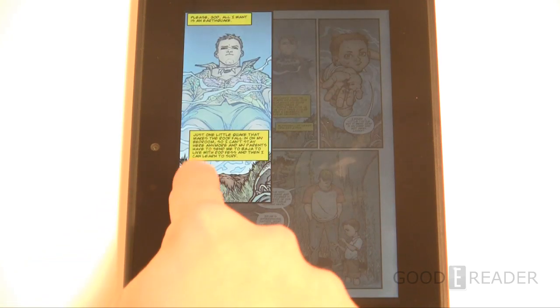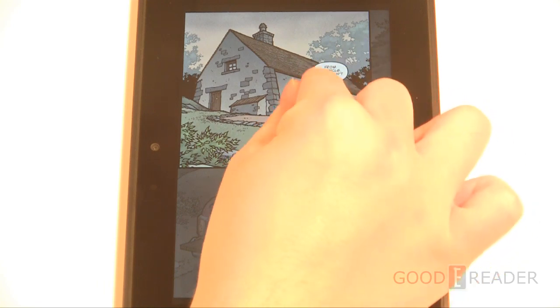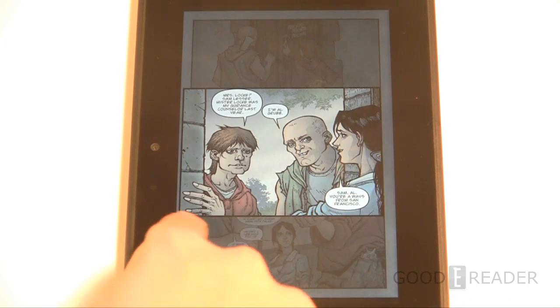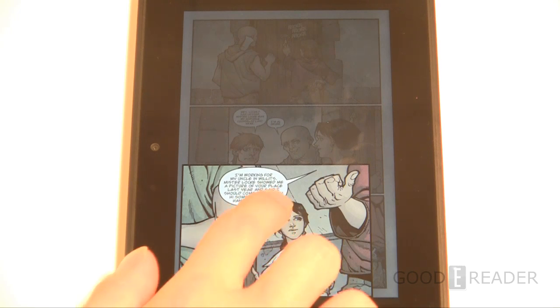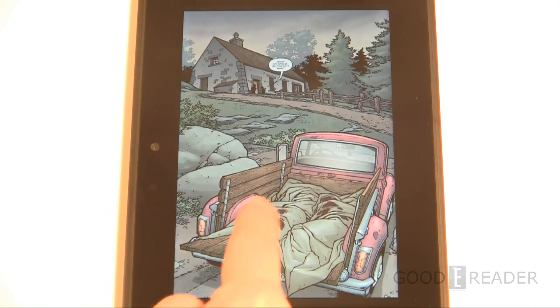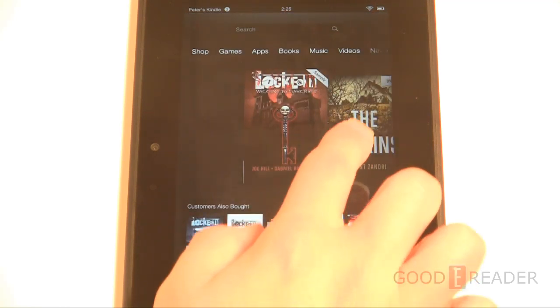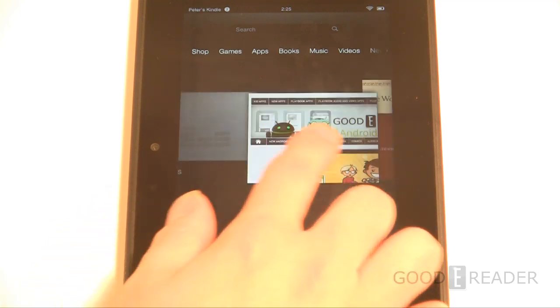If you're big into comics, I'd recommend ComiXology, Marvel, DC, IDW, Archie — these are independent applications that give you a lot more access and selection, and ComiXology and Marvel have their own guided view technology. The Amazon app store is pretty limited to graphic novels and not single-issue comics. This has been an overview of the entire reading experience on the Kindle Fire HD 7 — we've shown you newspapers, magazines, PDFs, and a whole lot more. For Good e-Reader, my name is Michael, this is Peter — take care.